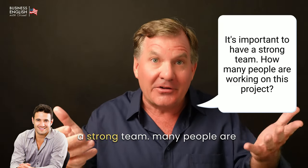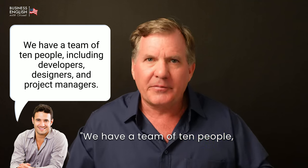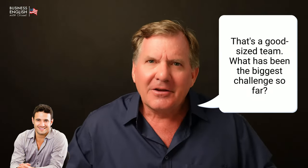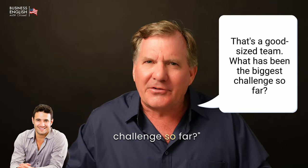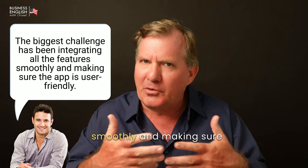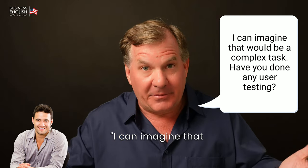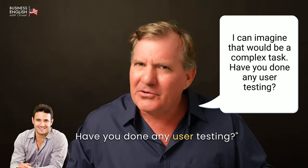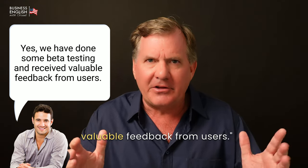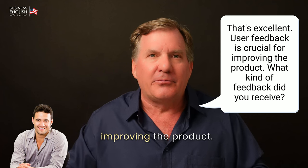It's important to have a strong team. How many people are working on this project? [John] We have a team of 10 people, including developers, designers, and project managers. That's a good-sized team. What has been the biggest challenge so far? [John] The biggest challenge has been integrating all the features smoothly and making sure the app is user-friendly. I can imagine that would be a complex task. Have you done any user testing? [John] Yes, we have done some beta testing and received valuable feedback from users. That's excellent. User feedback is crucial for improving the product.